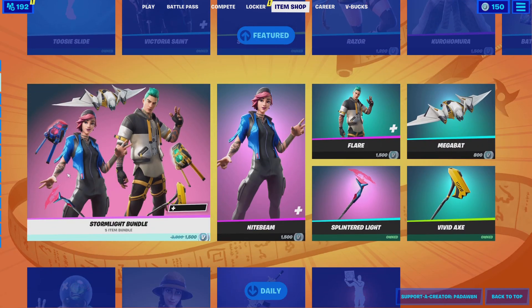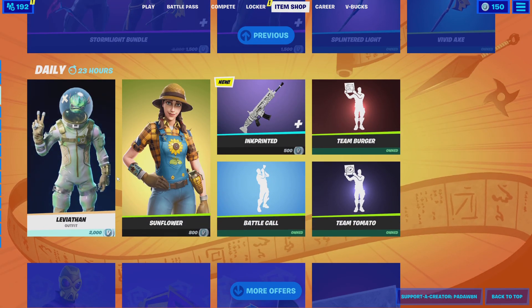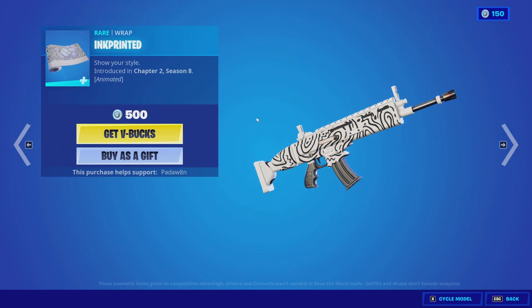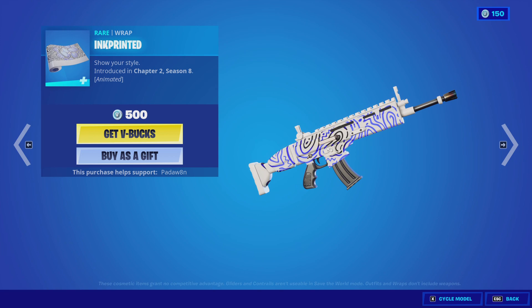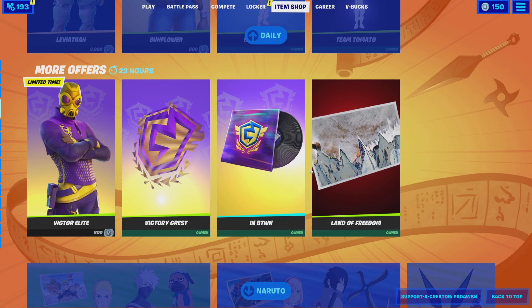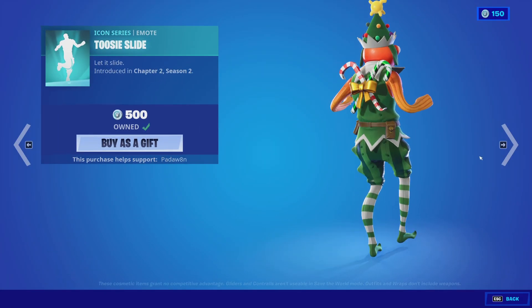Let's see what's in the shop. Oh, the Ink Printed — this is new, it's animated. Oh, that's sick. That's pretty neat. That's interesting. Alright, so let's go from the top.